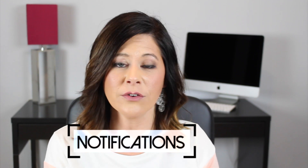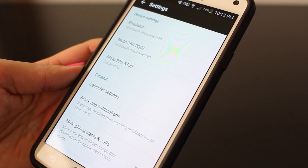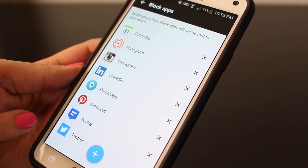Next up is notifications. I'm sure that you've noticed that a ton of notifications are coming through on your watch — number one, it's draining your battery, and probably number two, you're getting really annoyed by that. So first of all, go inside your Android Wear app settings and then choose the applications that you want to block from sending notifications right to your watch.